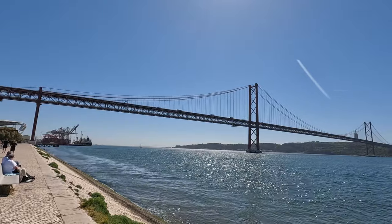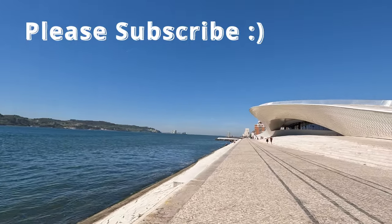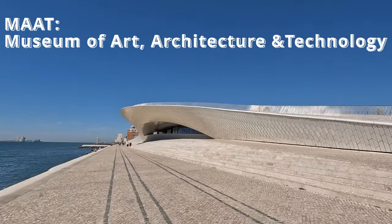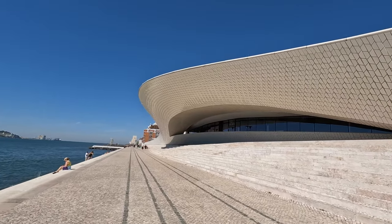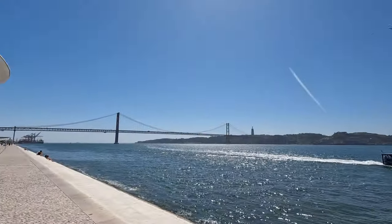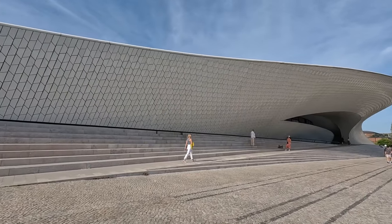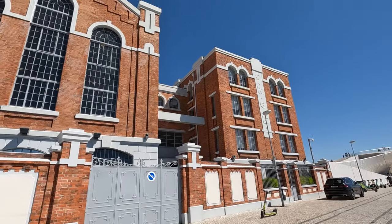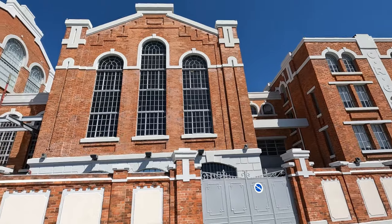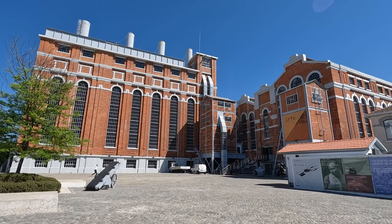We'll start near the 25th of April Bridge, which crosses over the Tagus River, and walk along the lovely Riverside Promenade towards the MAAT, which is the Museum of Art, Architecture and Technology. It's located inside a futuristic-looking building that overlooks the Tagus River and first opened in 2016. Inside, there's art exhibitions, including one of the most impressive collections of contemporary Portuguese art. Right next to it, you'll also find the Electricity Factory in the old Tejo power station, originally built in 1908, which is a permanent exhibit also part of the MAAT Museum.